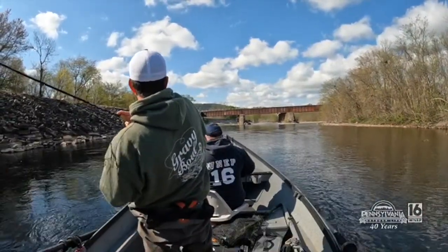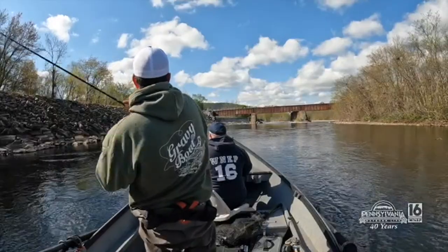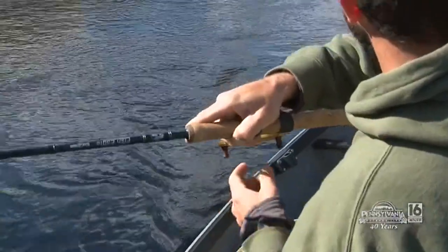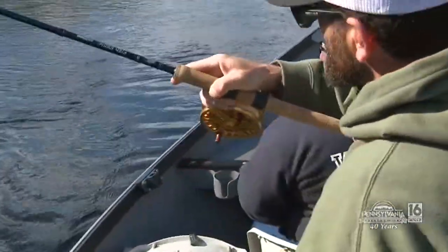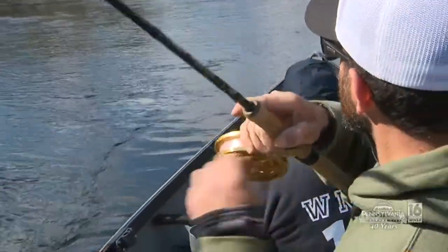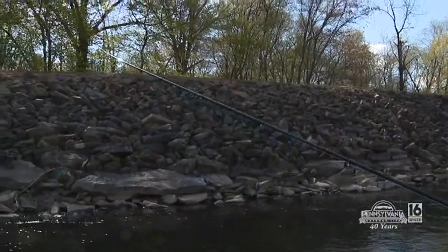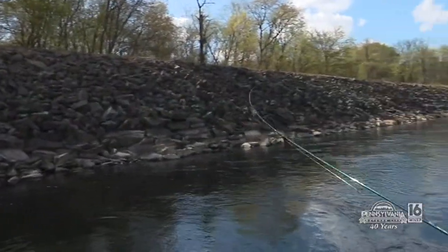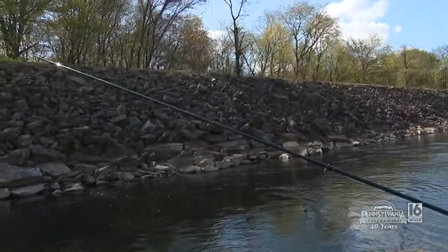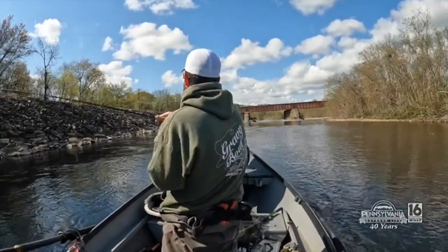I saw the bobber go down. With an 11-foot rod you get to play with the fish a little bit — that's the fun part. It's a one-to-one ratio reel, so as that fish pulls you just have to feather that reel a little bit. You have a lot of forgiveness in the rod, which is nice, especially with those light leaders. What are you feeling — a nice size fish? Kind of a little bit smaller one, not huge, but it's a nice fish. They're all nice, Don. Especially when you catch them.